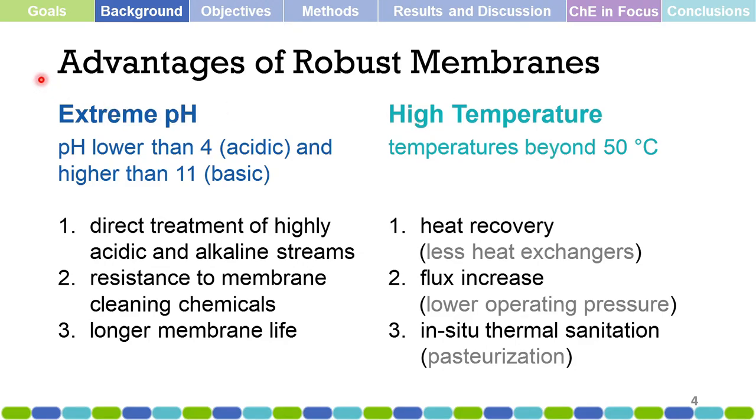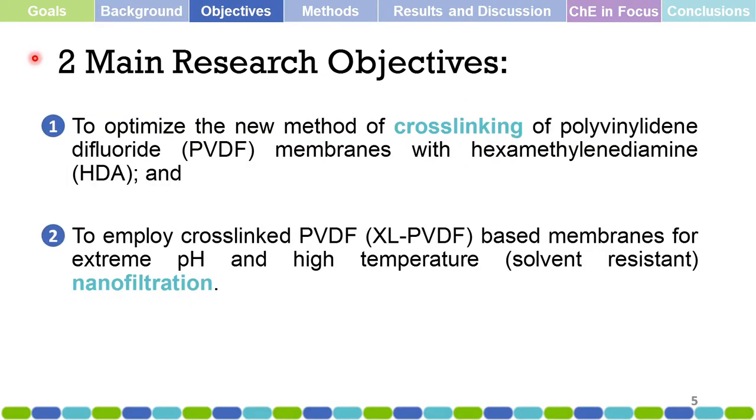These are the advantages of developing robust membranes. The research has two main objectives: first, to optimize the new method of cross-linking of polyvinylidene difluoride (PVDF) membranes with hexamethylene diamine (HDA); and second, to employ the cross-linked PVDF membranes for extreme pH and high-temperature solvent-resistant nanofiltration.